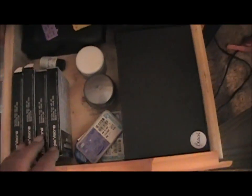Down here is where I keep my other palettes. All of these here are the 15-well palettes and I've got 16 of those down there. I've also got my contact lenses in here, and this is where I keep my blush, face powder, and bronzers.